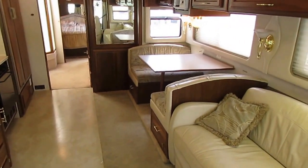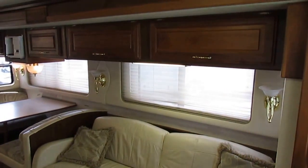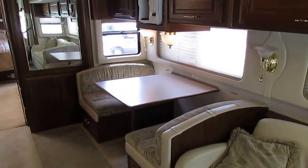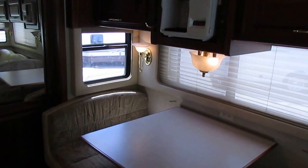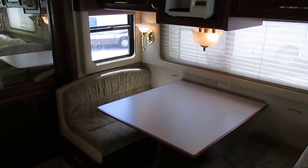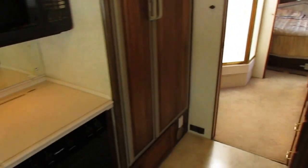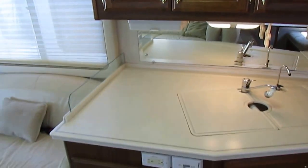You get all of this for only $39,900. Deals like this are why we are one of the oldest and most successful used RV dealers in the country. I'm third generation — my grandfather started this place almost 50 years ago selling nothing but used RVs. We've been in business longer than most RV manufacturers, and we only sell used RVs. We only sell the best, and we sell them for thousands less than anybody else.